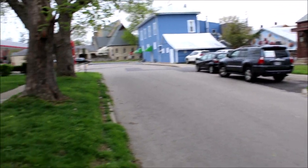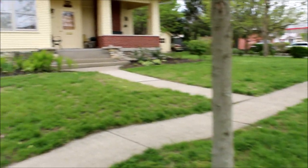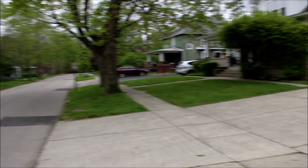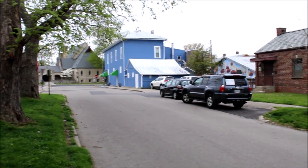Right up here is the main road, Xenia Road up there. Here's a tour of the neighborhood, and we'll just ride off the main drag there in Yellow Springs.